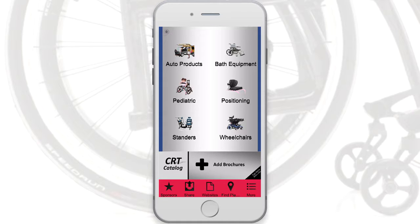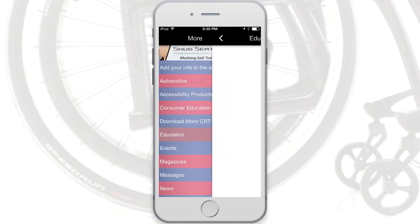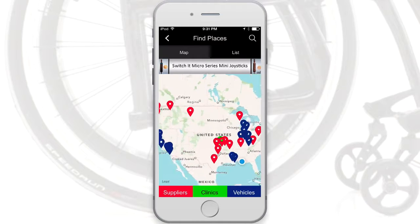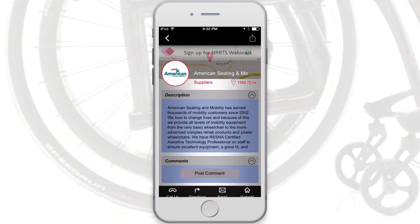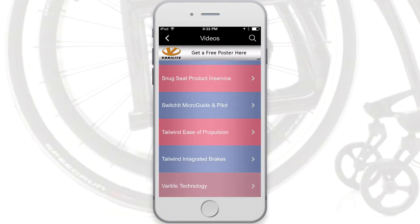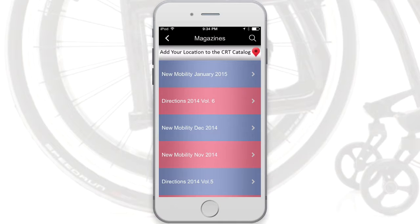The app allows you to access the majority of product brochures for the industry, see the latest educational opportunities, locate your local equipment providers and seating, access video resources for products and other information, and read industry magazines within the app.